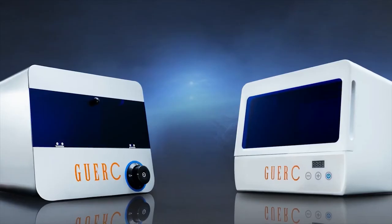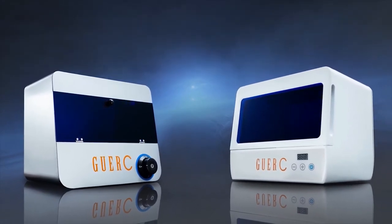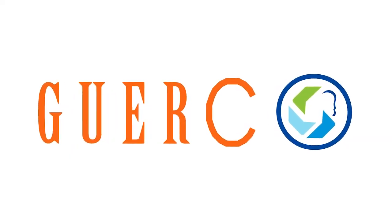Our team at GWERC focuses on the research, development, and manufacture of UV lamps. Our mission is to bring people a safe and happy life through technology. Please support us.